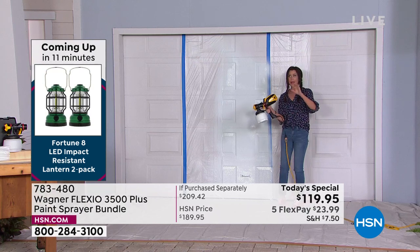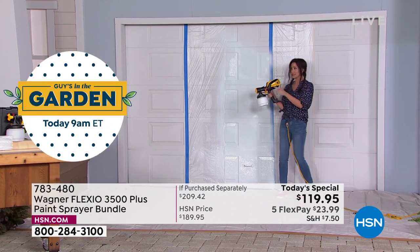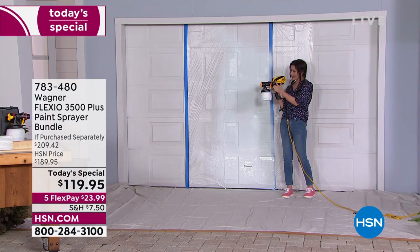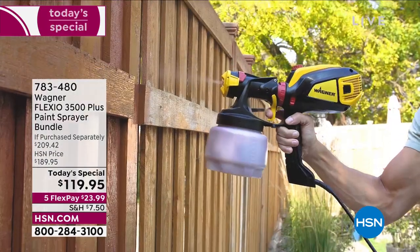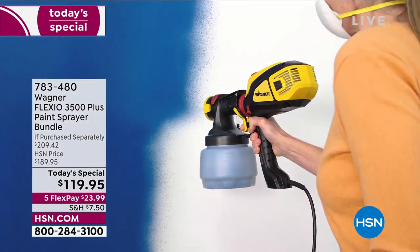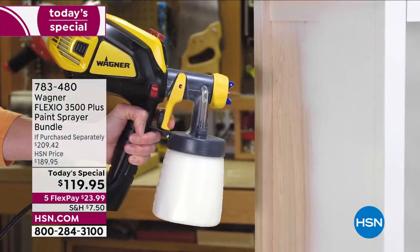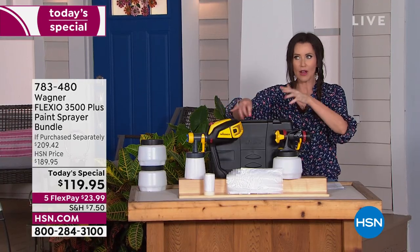This is 10% lighter than the previous model, quieter, and more powerful. Once you're done spraying, take your finger off the trigger — it's still on but not spraying anything. It's very targeted and specific — you paint only where you want to paint, only when you want to. You decide if you want to spray up and down or side to side, and choose any of the nine speeds. The Flexio 3500 Plus is the most powerful paint sprayer we've ever offered here at HSN.